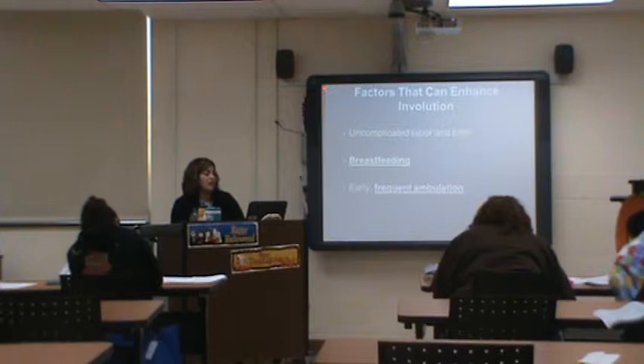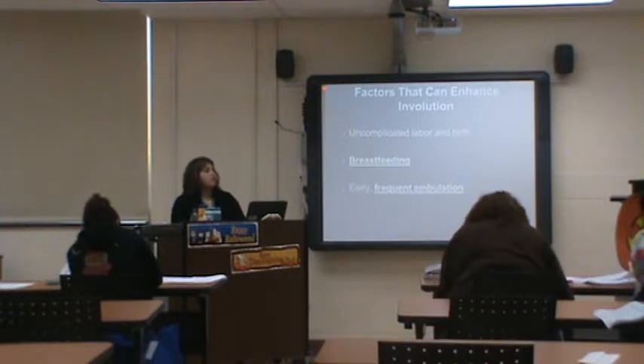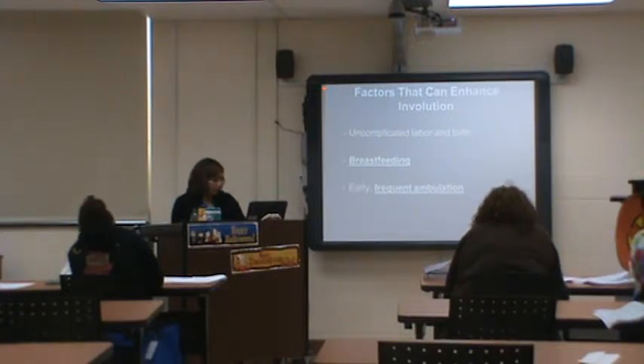Factors that enhance involution: uncomplicated labor and delivery, breastfeeding — which releases oxytocin, which contracts the uterus — and early and frequent ambulation. Mom had a baby, anesthesia wore off, she's a little sore — but she needs to get up and move around. You don't want to be laying in bed. Get your blood pumping and get back to normal.